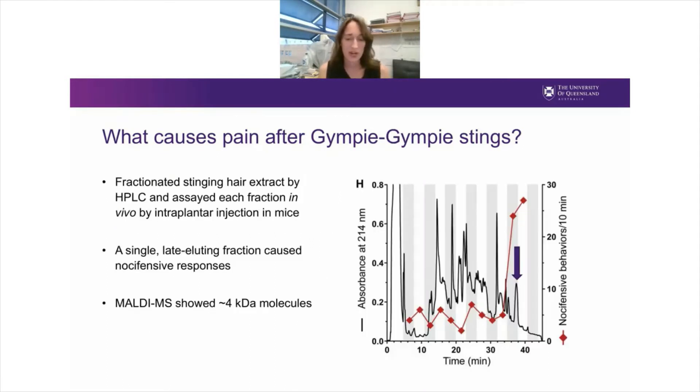The approach we took to identify unknown components was activity-guided fractionation. We fractionated the stinging hair extract using high-performance liquid chromatography, then used an in vivo assay where we injected each fraction by shallow intraplantar injection into the foot pad of mice and quantified pain-like behaviours. Surprisingly, although the secretion from the Gympie Gympie plant is quite complex, there was only one fraction that caused any pain-like behaviours in mice. This was quite a late-eluting, hydrophobic fraction, dominated by molecules in roughly the four kilodalton molecular weight range — most likely small peptides.